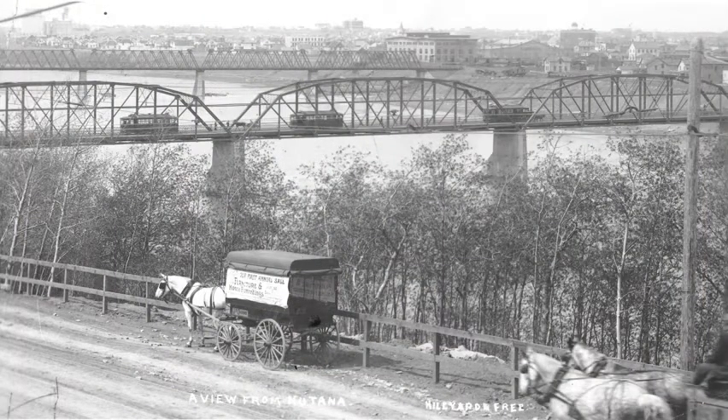J.F. Cairns' horse-drawn delivery van negotiates the Long Hill en route to the traffic bridge in 1913. Three street guards are crossing the bridge.